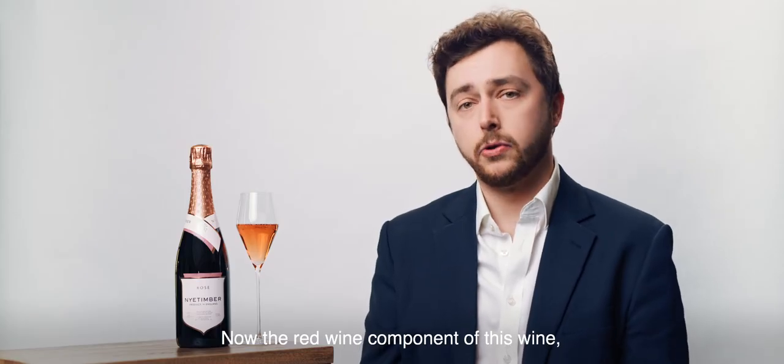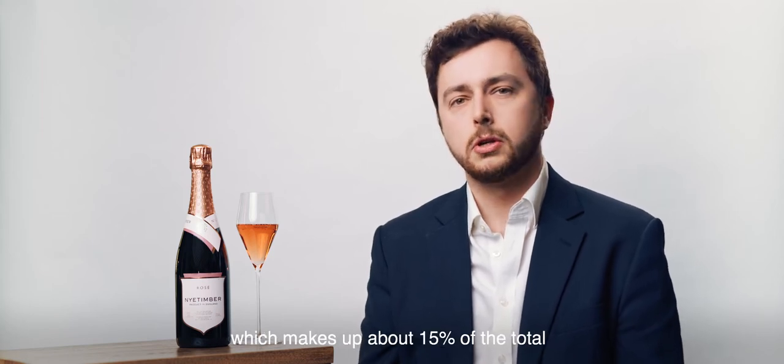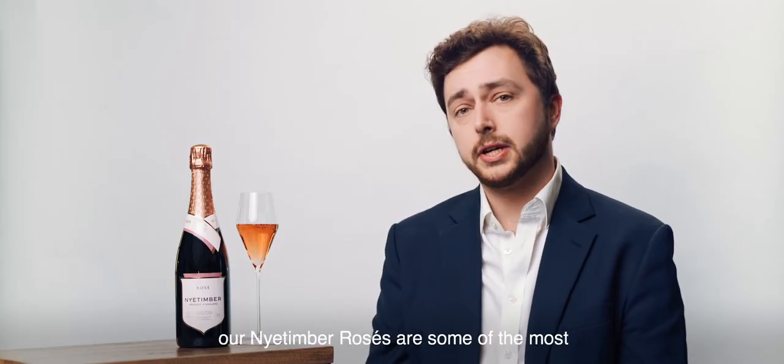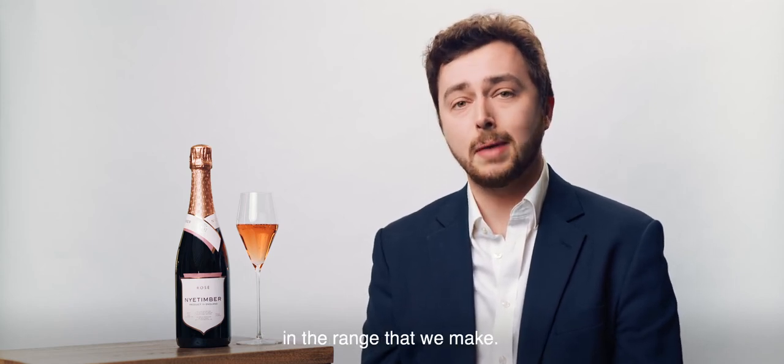The red wine component of this wine, which makes up about 15% of the total, also lends a real body and structure to the wine. And as such, our Nyetimber Rosés are some of the most food-friendly and versatile wines in the range that we make.